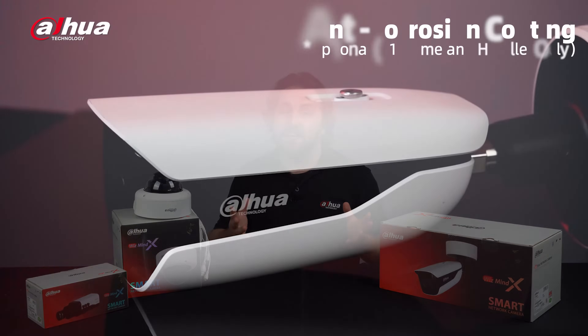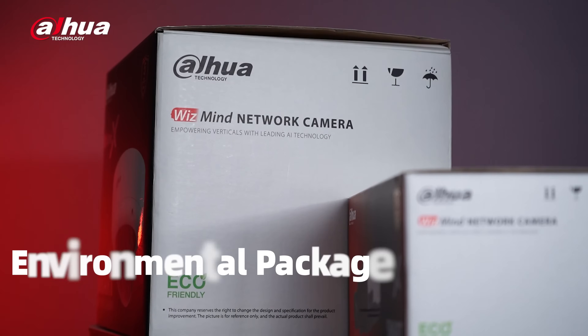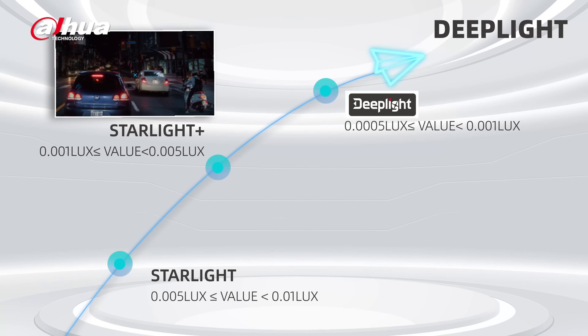Like the S Series, the IPC WizMind X Series supports an anti-corrosion coating option, PIRIS, environmental package, and deep light technology.